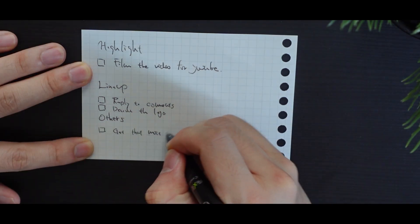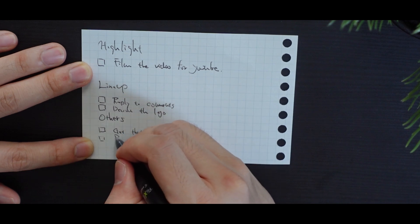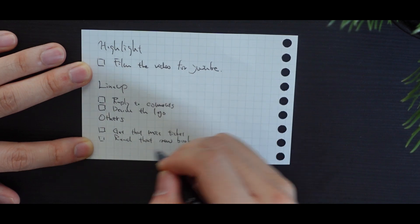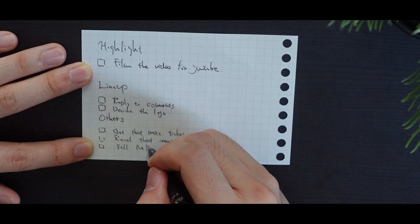Finally, in the third row, write down three small or miscellaneous tasks you want to do. These are things that don't require that much willpower or energy, or something that you enjoy doing. It could be like reading a chapter of your favourite book, replying to emails and messages, and getting dentist appointments.